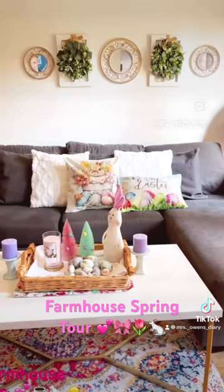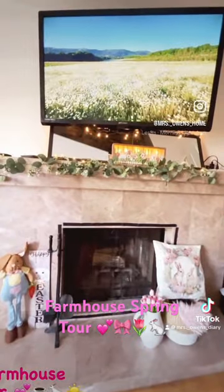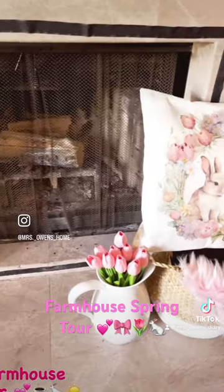Hi friends, grab your coffee as we take my spring home tour. Happy first day of spring! I've added some spring elements in my living room and I'm enjoying the sunny spring days here in California.